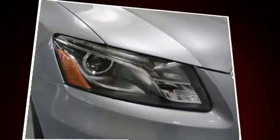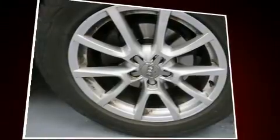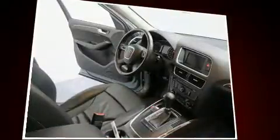Audi prioritized handling and performance with features such as leather upholstery, front and rear reading lights, power front seats, speed-sensitive wipers, and one-touch window functionality.